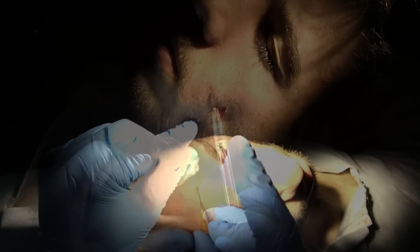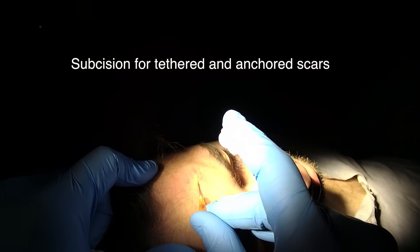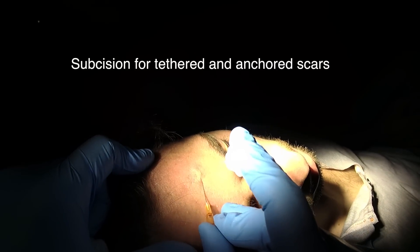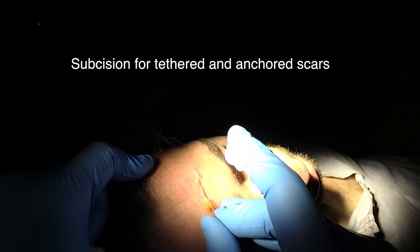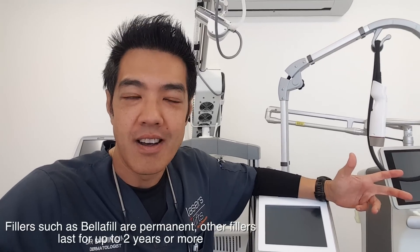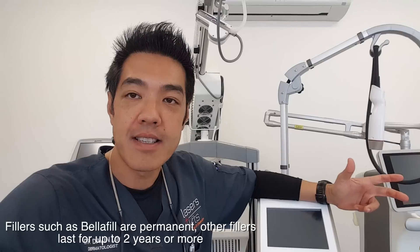It's very important to go back and forth again to make sure there's no tethering. This is pure subsision. I'm trying to figure out where in the scar the tethering is — going back and forth until I find that pucker, and then it's done. That's dermal filling — my way of using dermal fillers to treat certain types of acne scars.